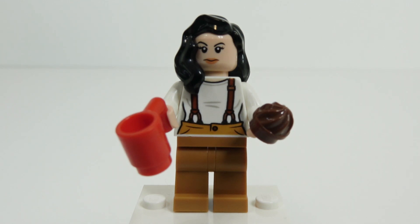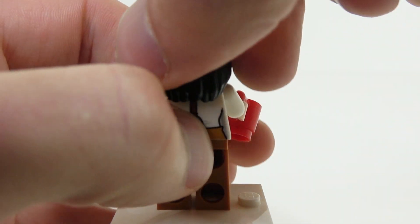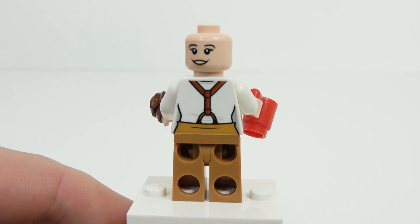Monica is eating most likely a muffin with a coffee, and we actually see this exact outfit early on in the show. We have her typical long curly hair that we see early on in the series. She also has an alternate face which is just a smile, and you can see that the suspenders are carried over on her torso to the back.